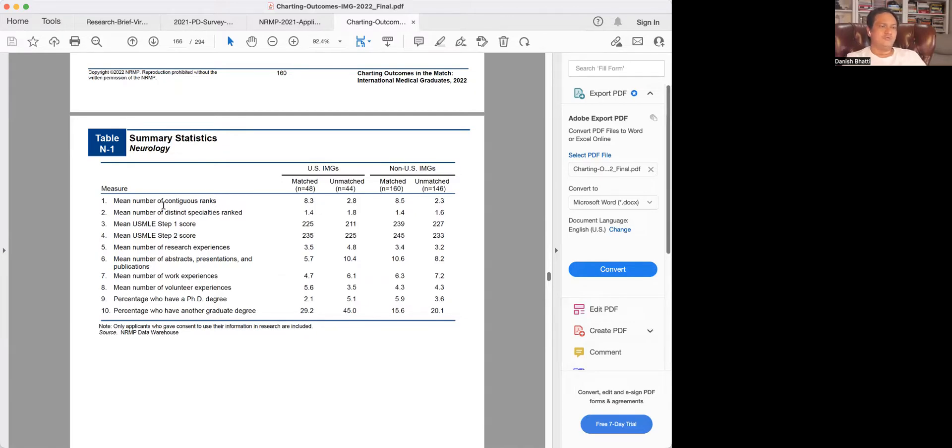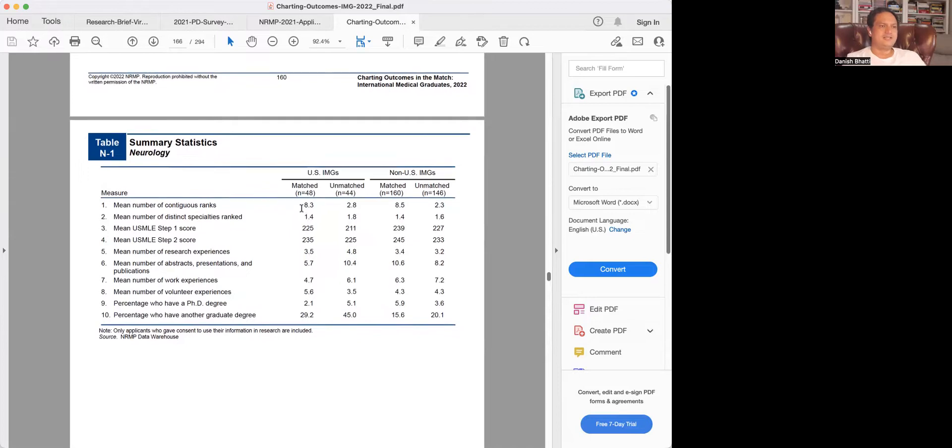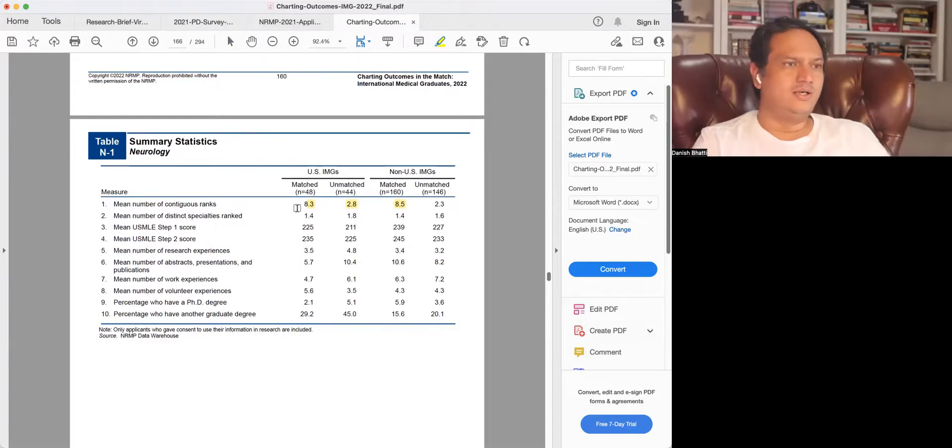The first question is: how many programs did someone rank who matched compared to those who did not? The answer is a little above eight for those who matched, and that is true both for US citizens and non-US citizens. As compared to someone who has not matched, they typically ranked under three programs. This is an average and the range is broad.